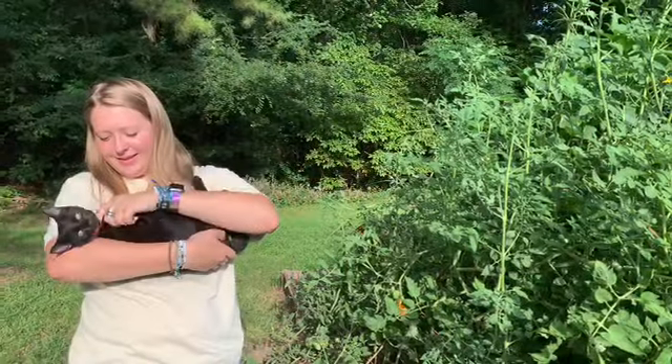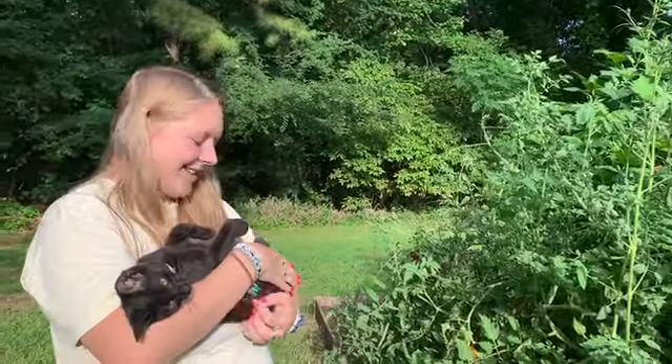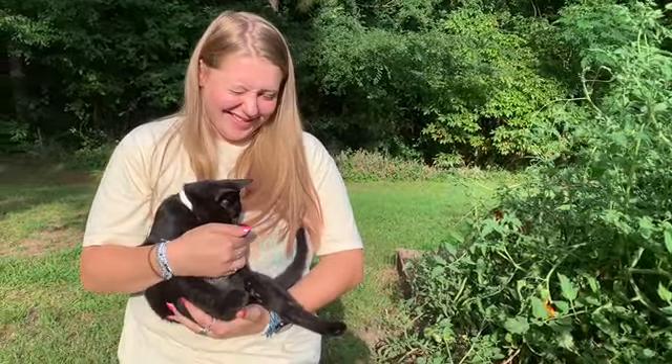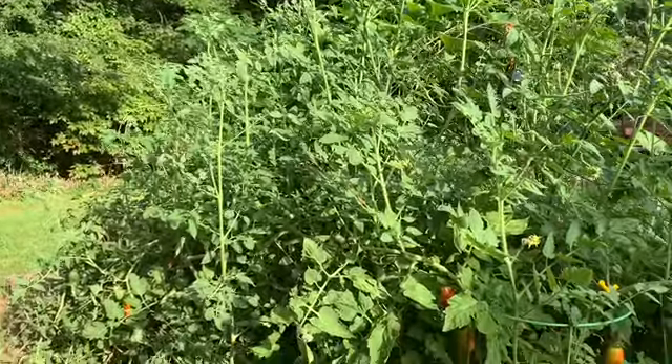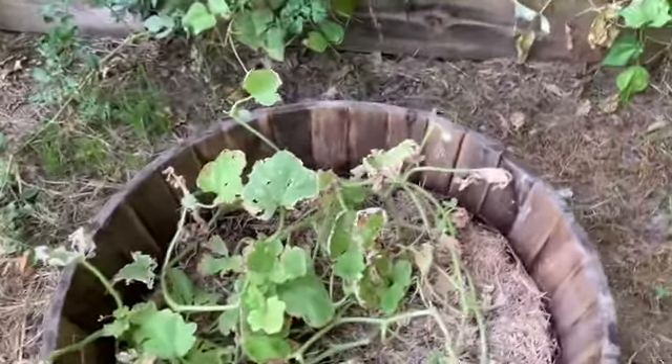Hi YouTube family, we're going to pick some veggies this evening and also update you on the challenges that Mark had going. We'll also update you on our baby kitty Slick - he's growing, even though he still seems tiny. We think they're still like little tiny kittens, but I believe they're growing. So we're going to pick some tomatoes and try to update these challenges.